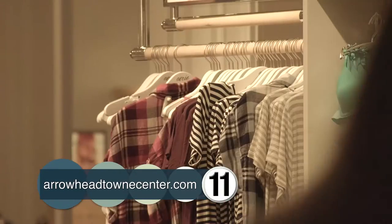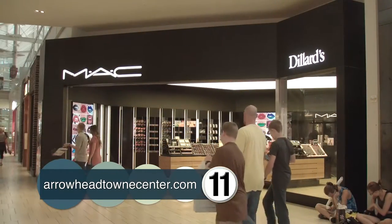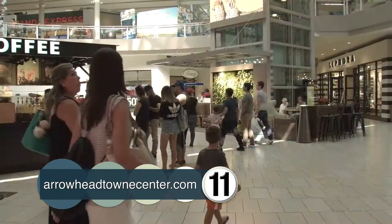It may be hundreds of degrees outside, but it's never too soon to start your Christmas shopping. 170 stores, lots of great places to shop, lots of new retailers you haven't seen here before. Get things while they're here and available, and get that shopping done early.